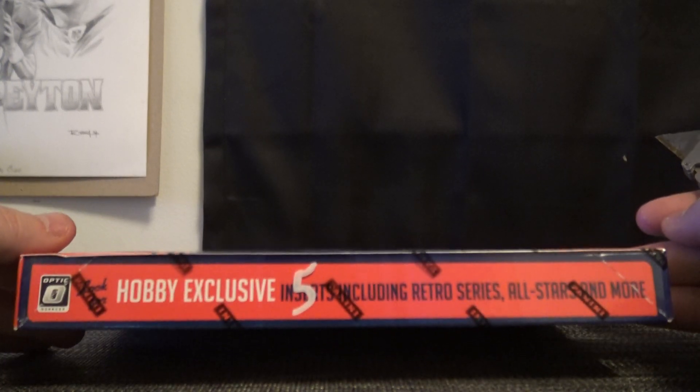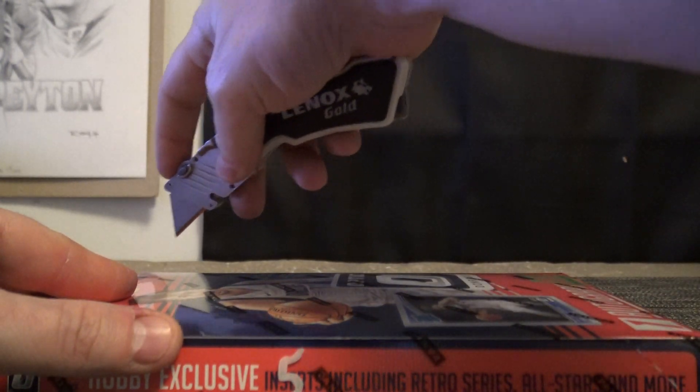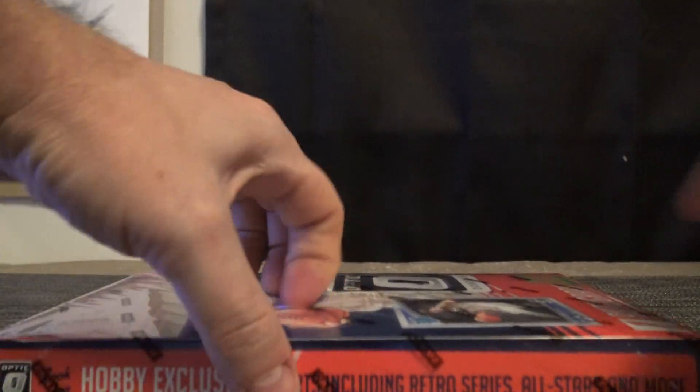Rick B is going to try 2018-19 Donruss Optic.